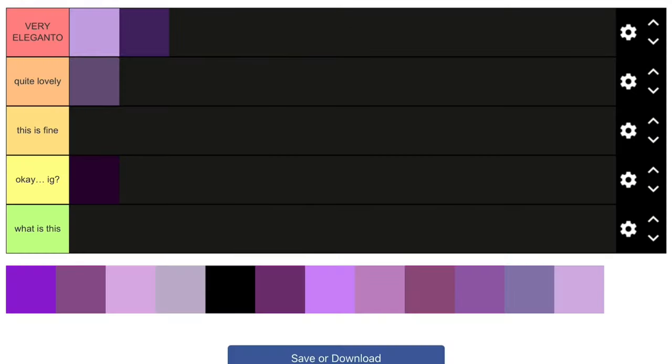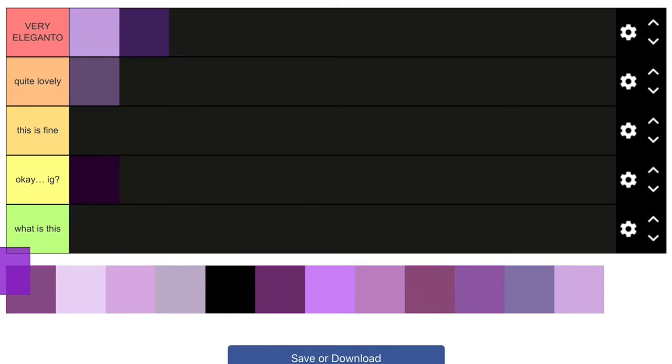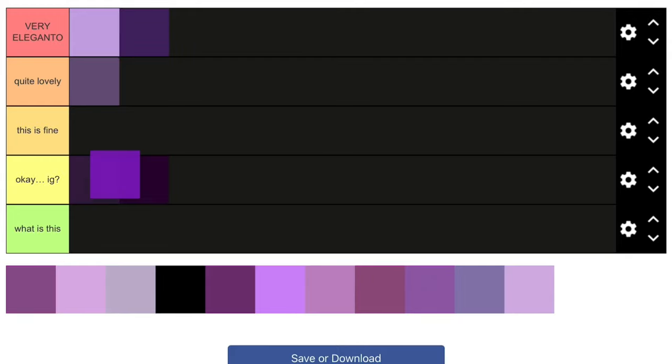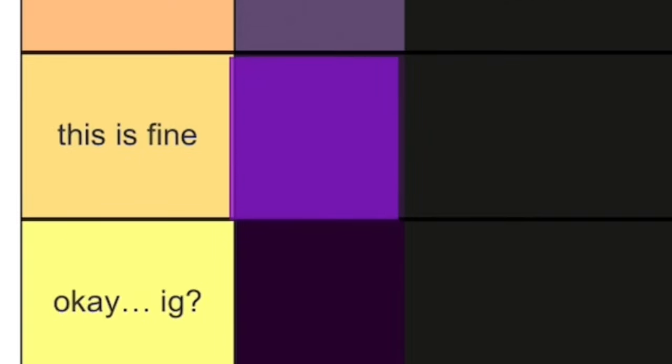Next one is this classic shade of purple. If you think of the color purple, the first thing that comes to mind is this shade — this classic old purple. I like it, don't get me wrong, but it would be better if it were darker. Anyway, I'll put this in 'This Is Fine.'